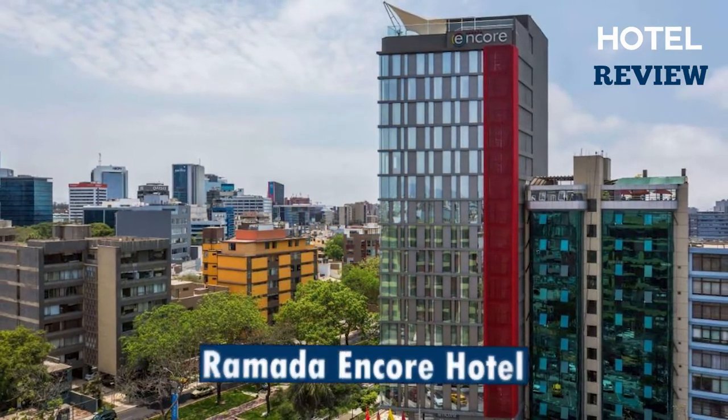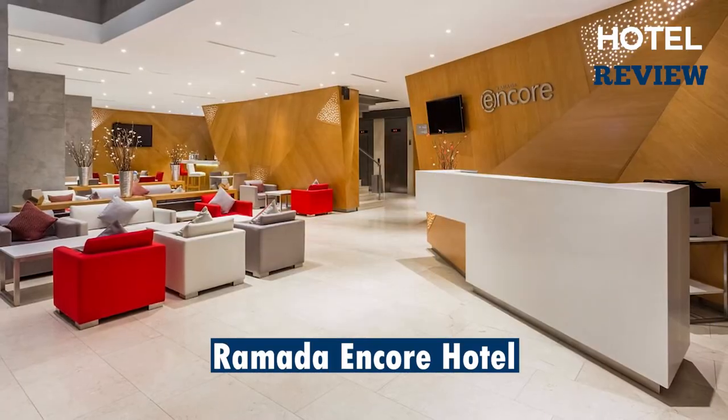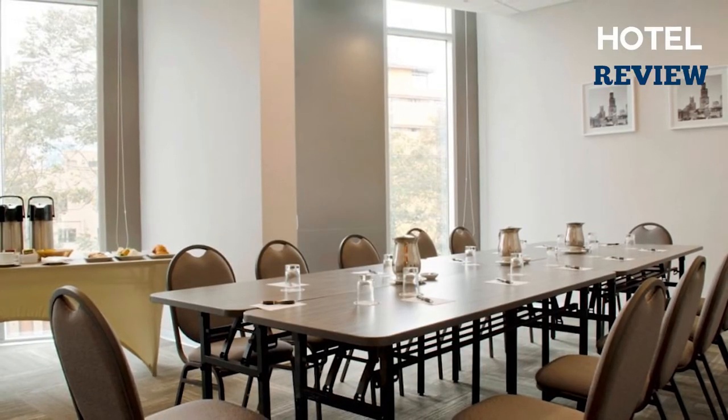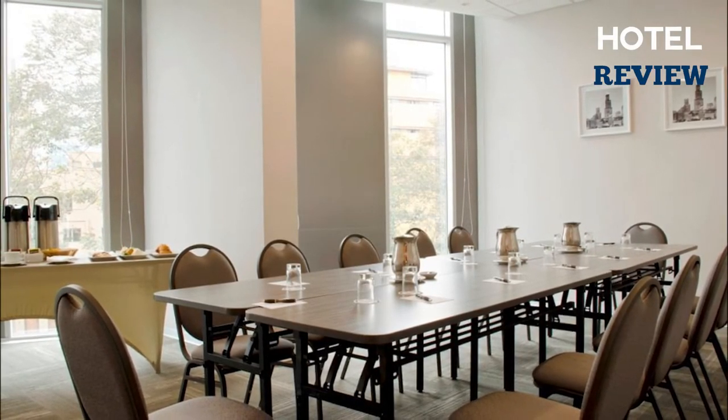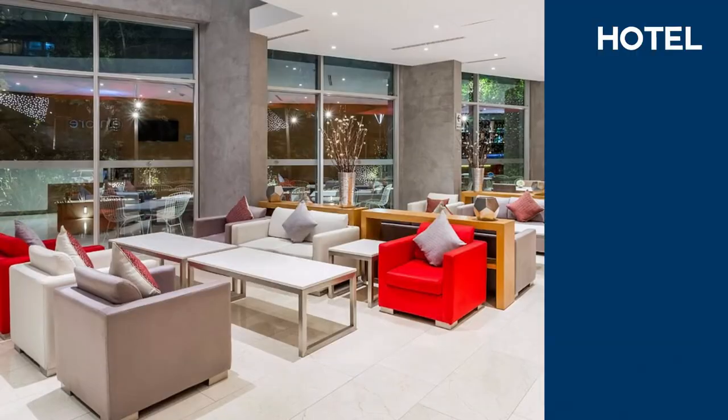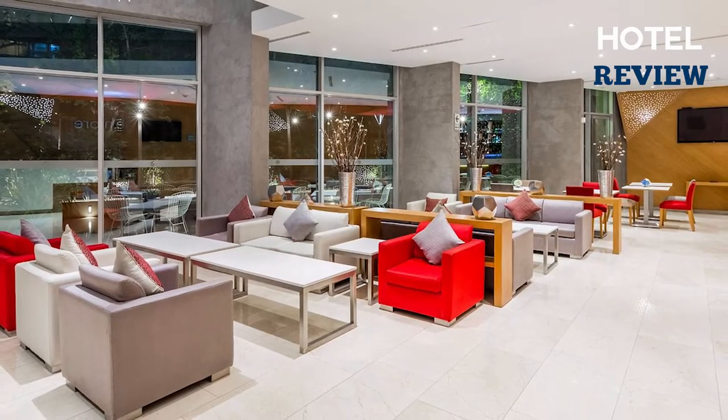Located in the financial center of San Isidro, the Ramada Encore Lima San Isidro offers elegance and comfort. From polished meetings and event spaces to fine dining at the on-site restaurant and bar, the hotel is an ideal choice for guests hosting a special event.